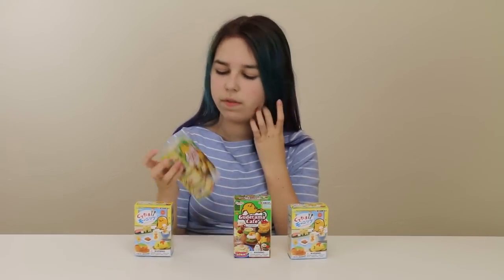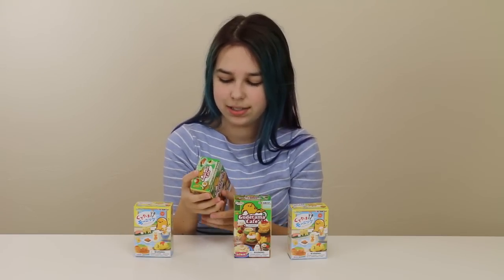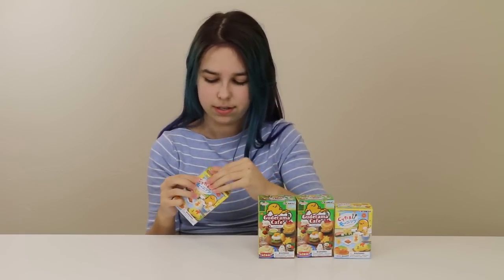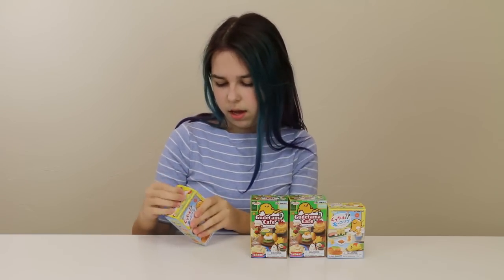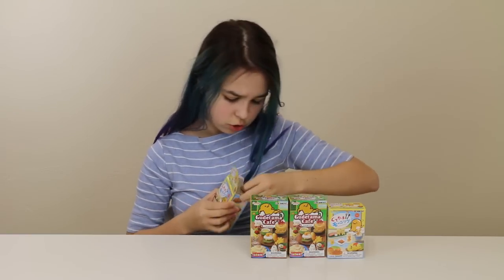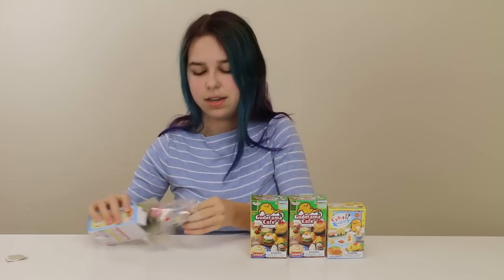I got two of the Gudetama Breakfast Blind Boxes and two of the Gudetama Cafe Blind Boxes. There are so many cute ones — pretty much these are just little tiny meals. I don't know what these are going to look like, so I'm going to go ahead and start. We're going to start off with the Gudetama Breakfast. It shows there are eight to get in each of these blind boxes, and I'm really hoping I don't get any doubles. It has what they are listed in English, so I'll be reading those out.